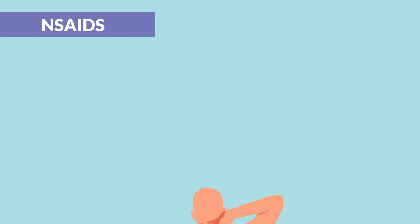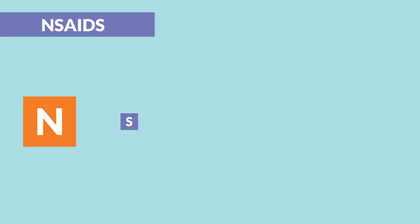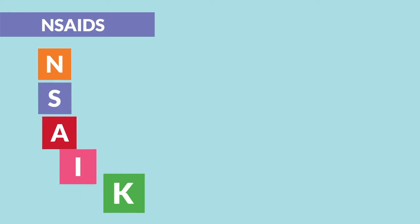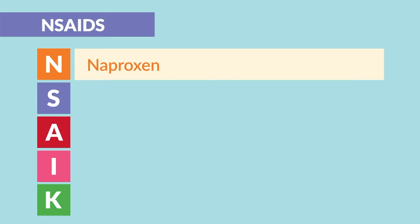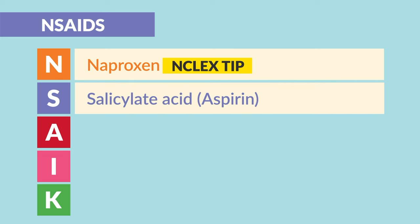First up are NSAIDs, given for mild to moderate pain. We made the acronym NSEC to help you remember all the names of NSAIDs. N is for naproxen — big NCLEX tip: the number one NSAID given is naproxen according to question banks. S is for salicylic acid, a.k.a. aspirin.